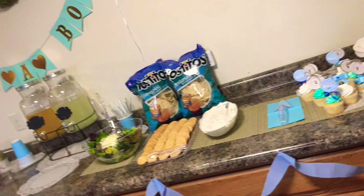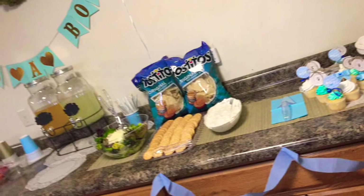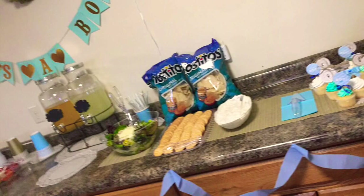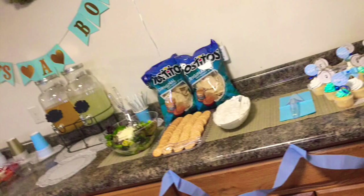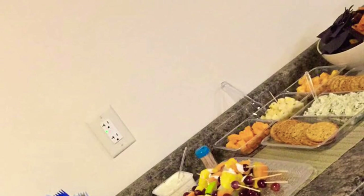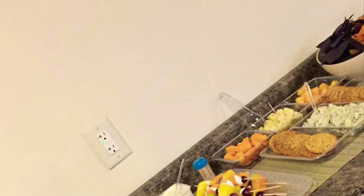If you look over to the left, you'll see those mason jars with the spouts. I forgot what they're called, but I purchased those from Walmart and they were like 24 bucks. That was probably the most expensive thing that I purchased for the baby shower.